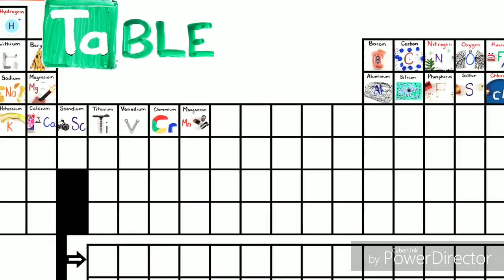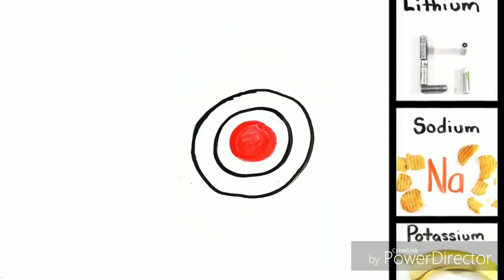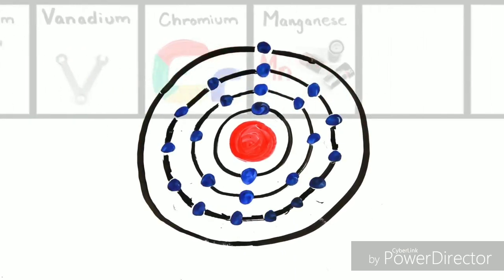This is the Periodic Table, noble gases are stable, halogens and alkali react aggressively. Each period we'll see new outer shells while electrons are added, moving to the right.